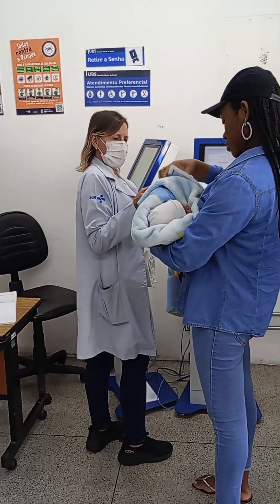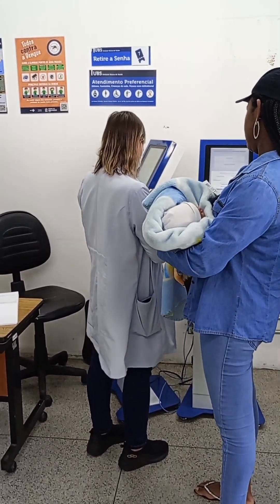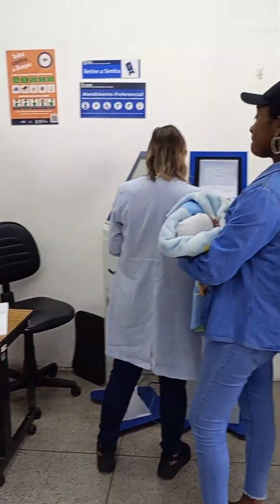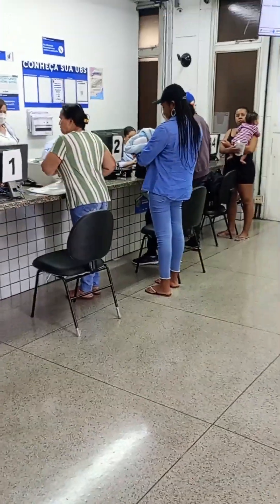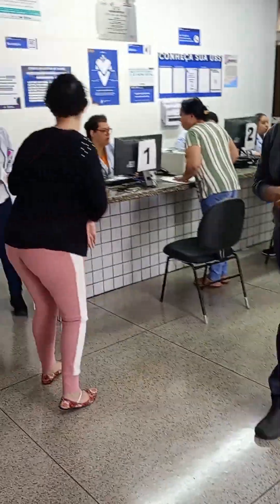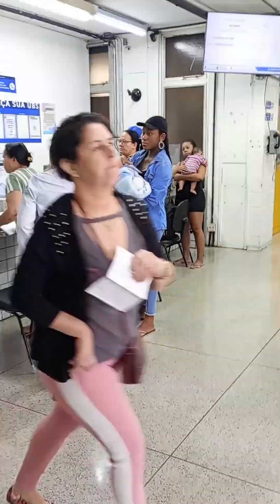After giving the lady the referral letter, we moved over to the desk where our data has been entered into the system.